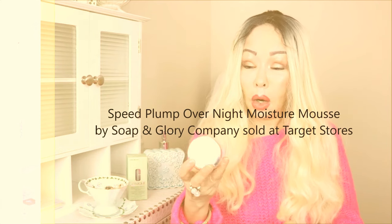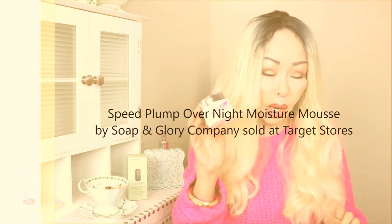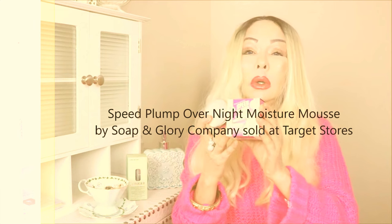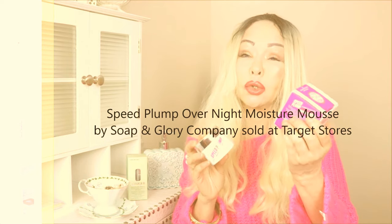The first product I'm going to show you is one I'm in love with — it's called Speed Plump Overnight Miracle Moisture. It has the amazing Bubble Boost technology and also contains some stem cells, though probably a small amount since the product isn't very expensive. You can use it at night time from your décolleté area up to your face.